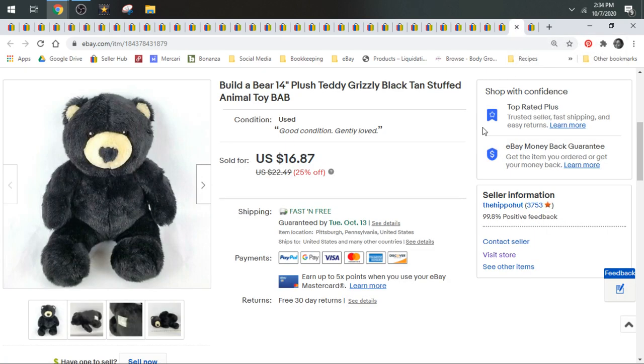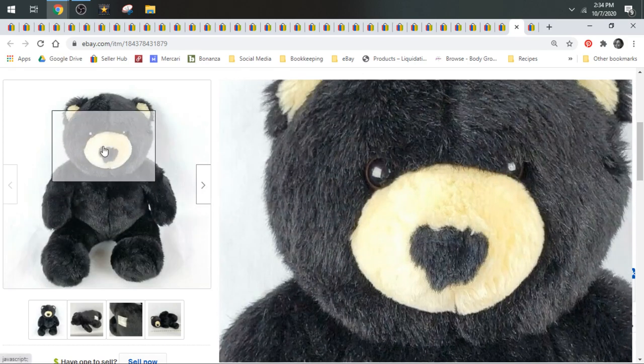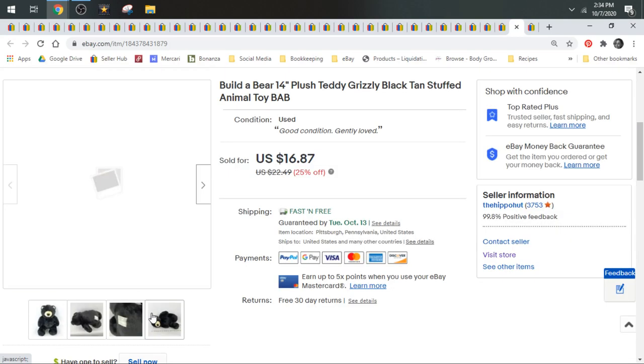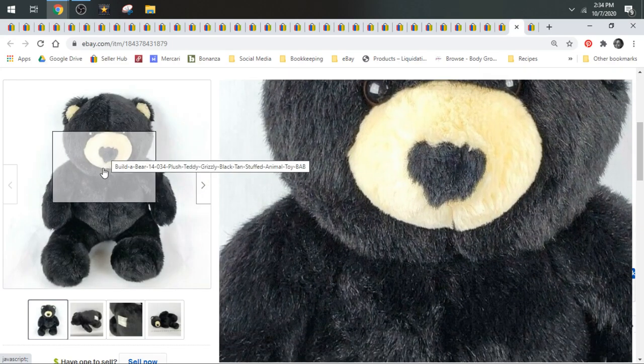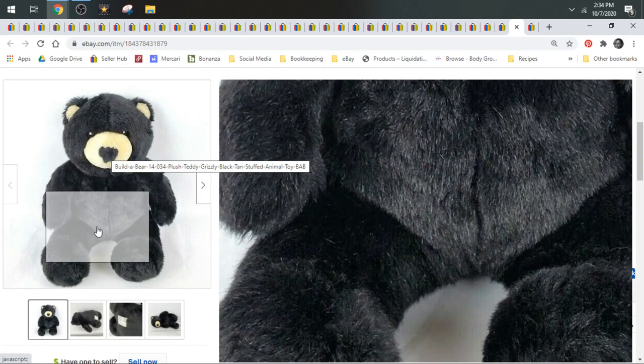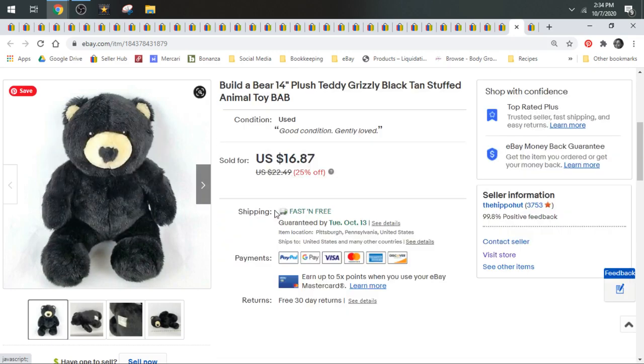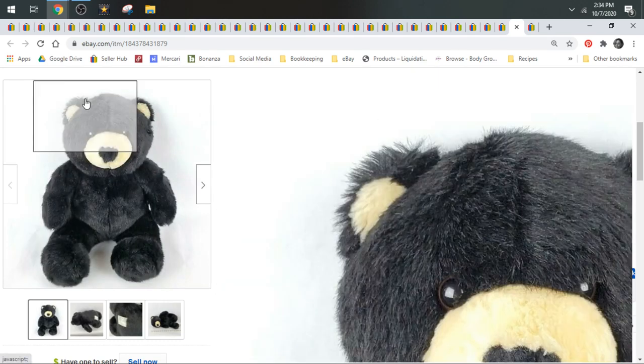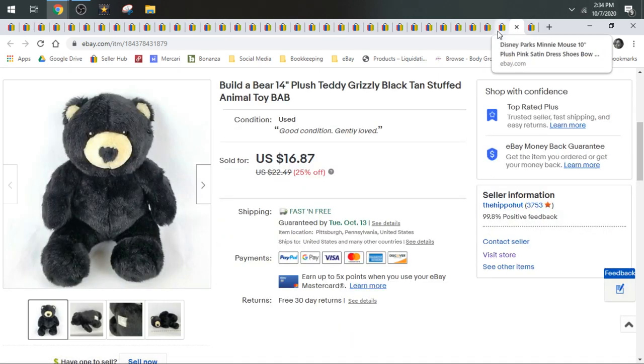Next up we have another Build-A-Bear. This is a plain black grizzly bear — a little more unique than the regular teddy bears. I had never seen a black one like this. He's kind of fat with a fat face — he's cute. He sold for $16.87. I would consider him bread and butter Build-A-Bear. Build-A-Bear is definitely a brand you want to be on the lookout for, especially the more unique ones or those with recognizable pop culture characters from TV shows and movies.